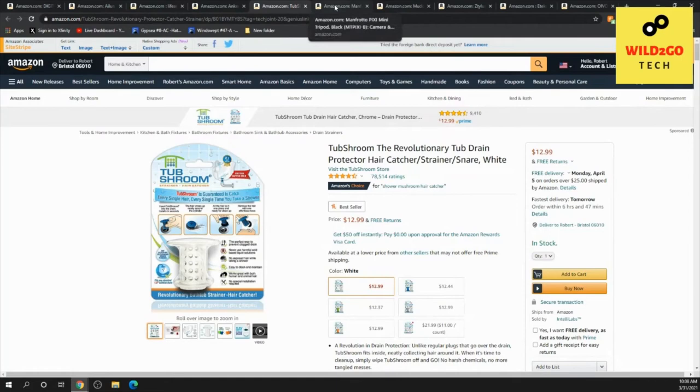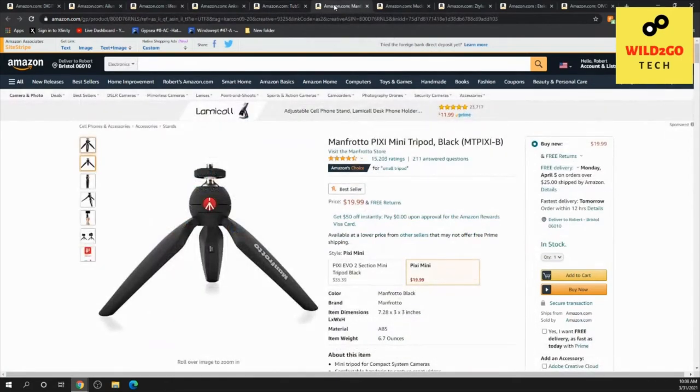This is a mini tripod. It comes in black, has over 15,000 ratings, just under four and a half stars out of five, and is another Amazon's Choice item, presently under $20. It's a mini tripod for your phone or camera — pretty cool.